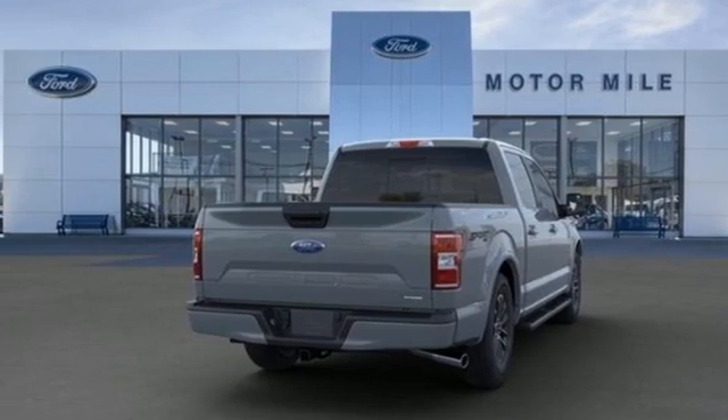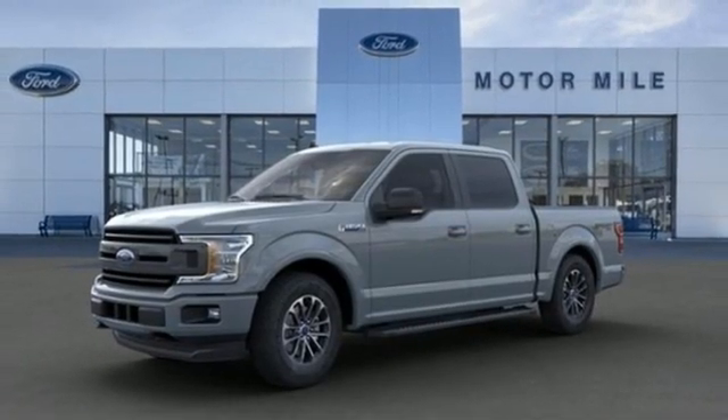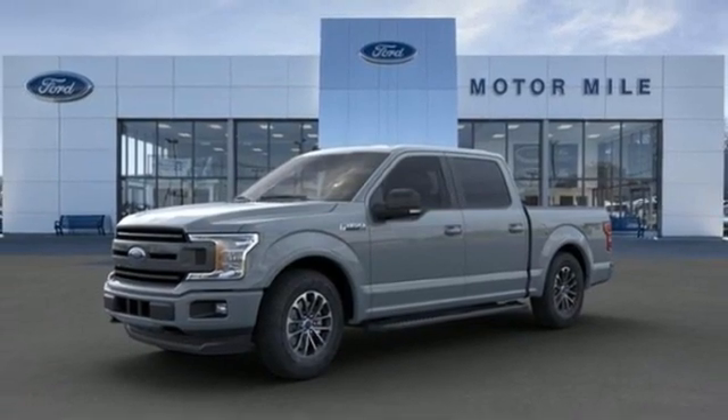Built on tradition, built to last — Ford. See what it can do for you when you take it for a test drive.